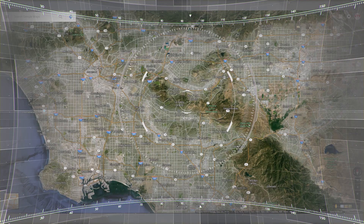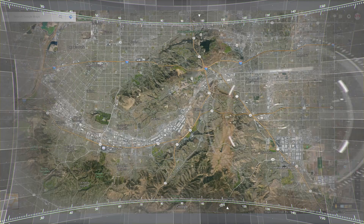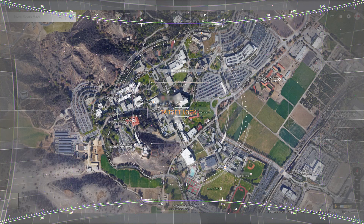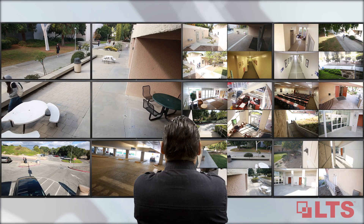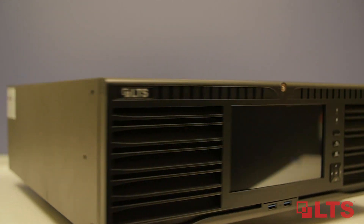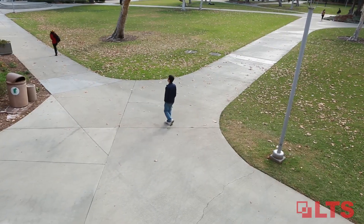Be the first to provide an enterprise level video surveillance solution for large-scale security projects. Across the nation there's a demand for a standalone NVR that is capable of handling over 200 cameras with no licensing fees. The intuitive video management system is free and available now. LTS introduces the enterprise level 256 channel NVR with free video management software.